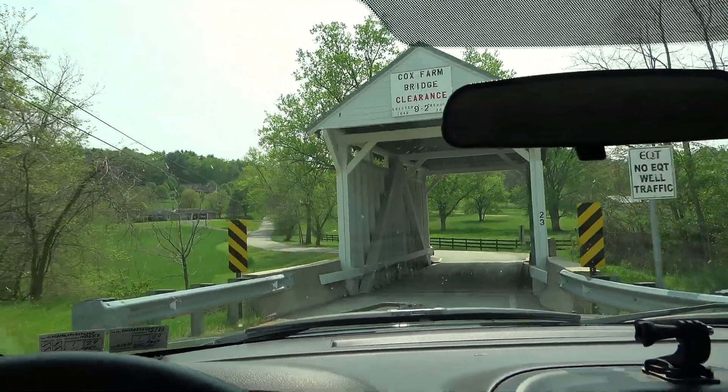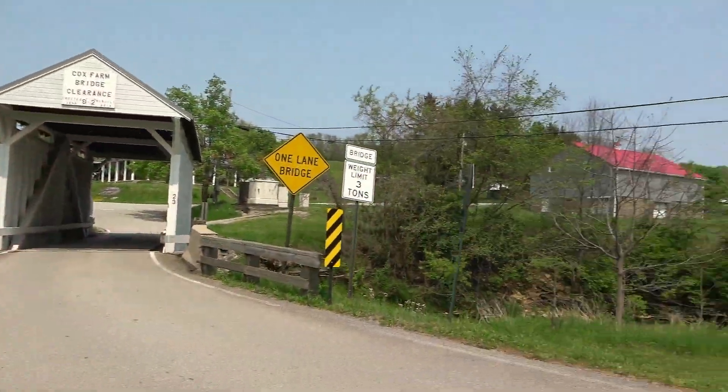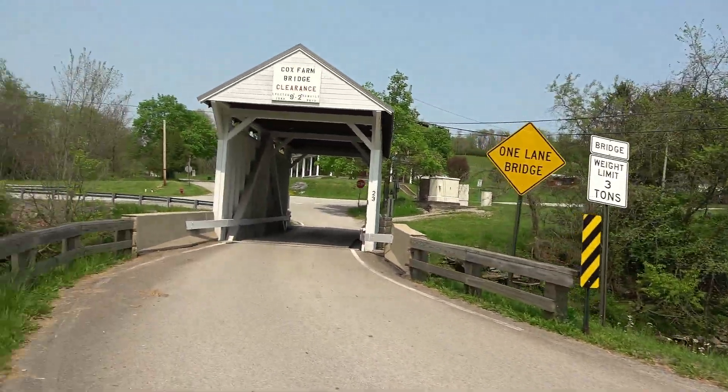Almost feels like someone's private driveway. All right, I've got to find a place to turn around. We got the bridge behind us. On the bridge itself they call it the Cox Farm Covered Bridge, so we'll call it that here in the video too.